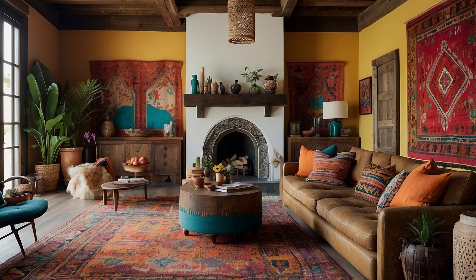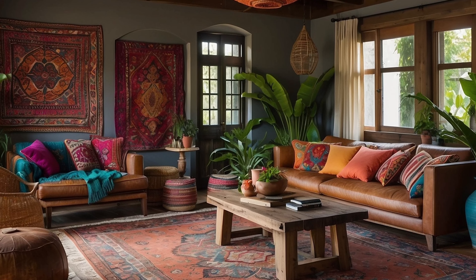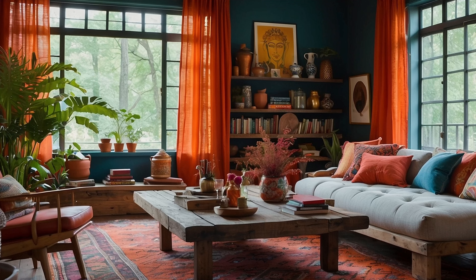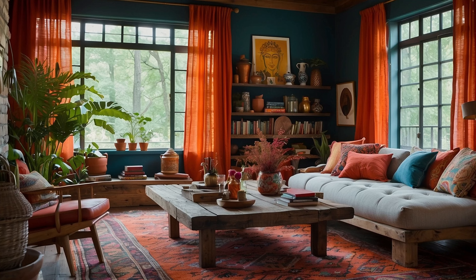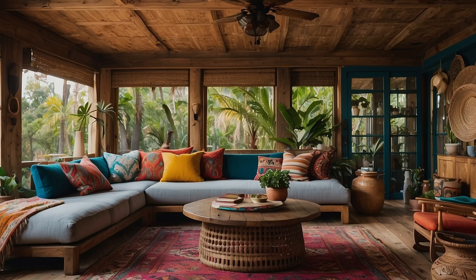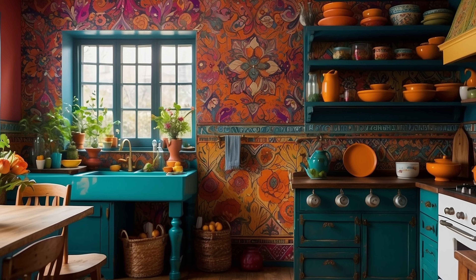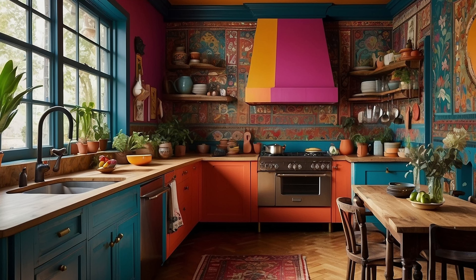Jewel tones like deep blues, emerald greens, and ruby reds add a sense of opulence and drama, while earthy neutrals like terracotta, mustard, and burnt orange ground the space and provide a warm, inviting backdrop. Don't be afraid to mix and match colors in unexpected ways to create a visually stimulating and dynamic environment. Consider incorporating pops of color through accent walls, boldly patterned textiles, and statement furniture pieces to create focal points and add visual interest.